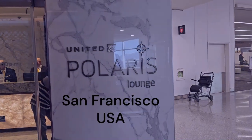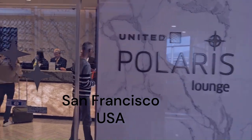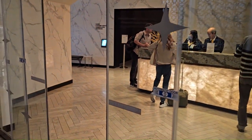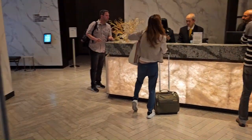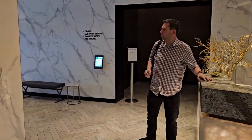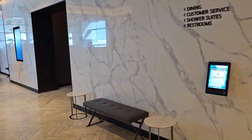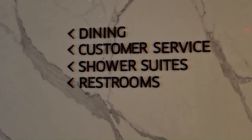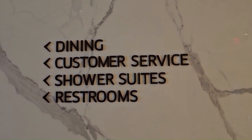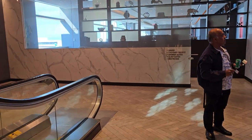This is the United Polaris lounge at San Francisco. I just got in here — this is the entrance. You just check in with your boarding pass, scan it, and you get in. It has restrooms, showers, and day beds, so I'm going to quickly check out the lounge.